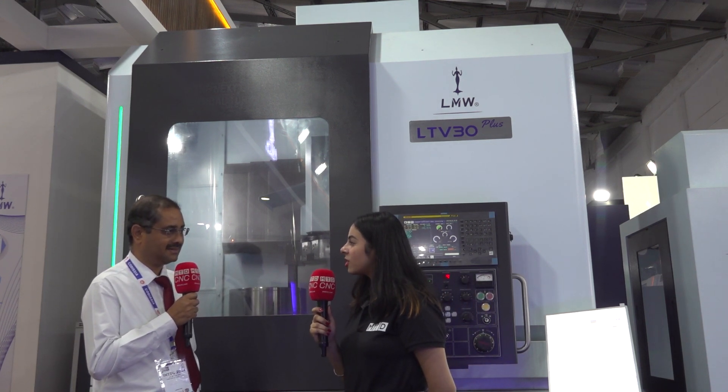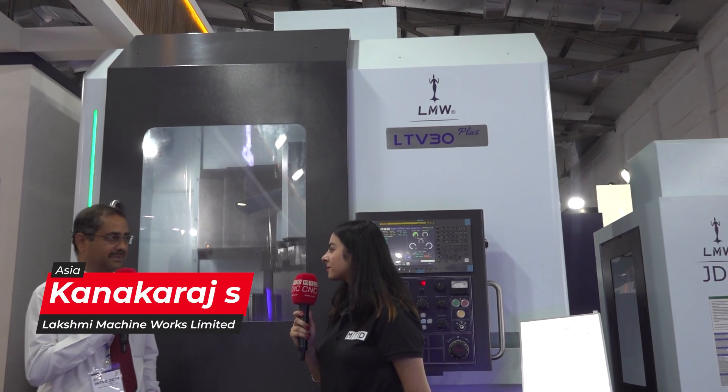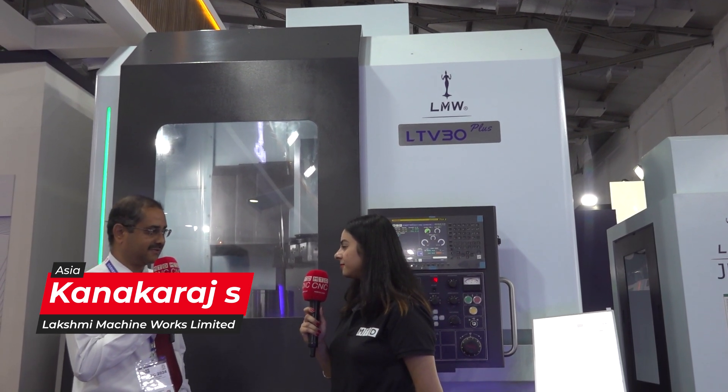Sir, can you please tell us about the response you are getting at INTECH 2024 Exhibition? INTECH is a very good platform to showcase our various products. We are getting a very good response from various industrial segment customers. So far we have got a very good response.